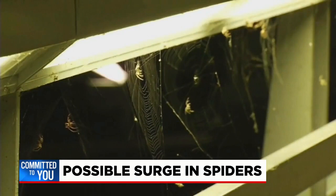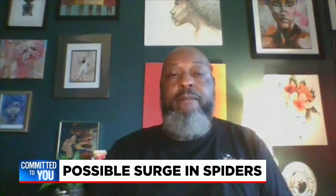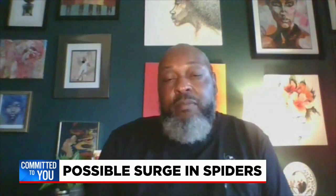And some of the areas that have been developed or are on the rise — because of construction and demolition, we're unearthing their natural habitat. Those spiders lose their ecosystem, they lose their habitat.